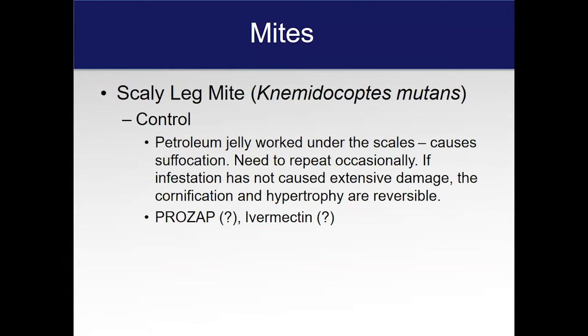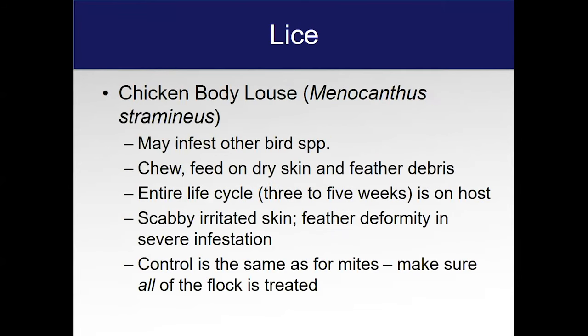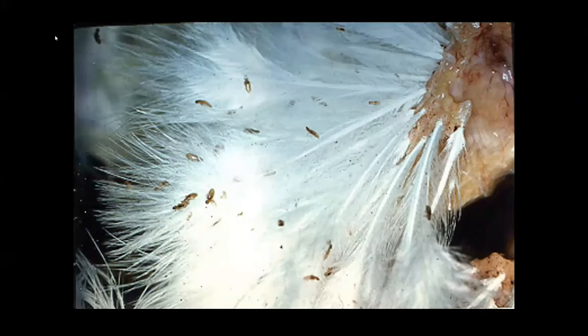The Scaly Leg Mite can be controlled with petroleum jelly — work this under the scales and it suffocates them, and it works pretty well. The depluming mite is one rule-out in complaints of feather loss, but you really have to take a deep scraping around the feather follicles to find these. The chicken body louse is another important one — these chew on the birds, and the entire life cycle is longer than a mite. You can have scabby feathers and feather deformity. The control is the same as for mites, which is helpful. They chew rather than suck on the skin.